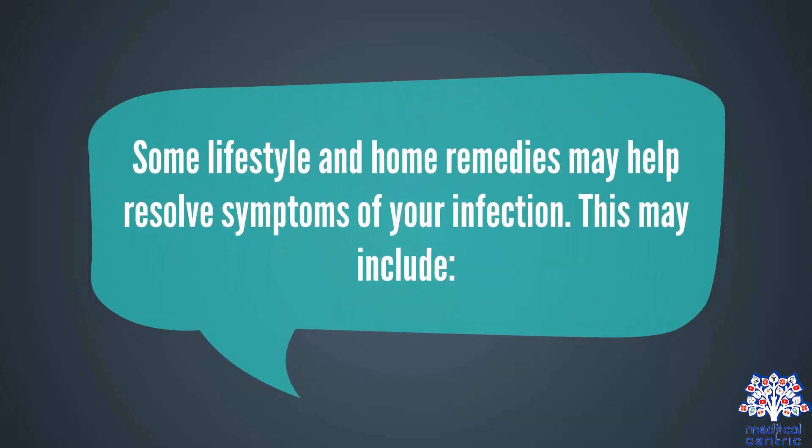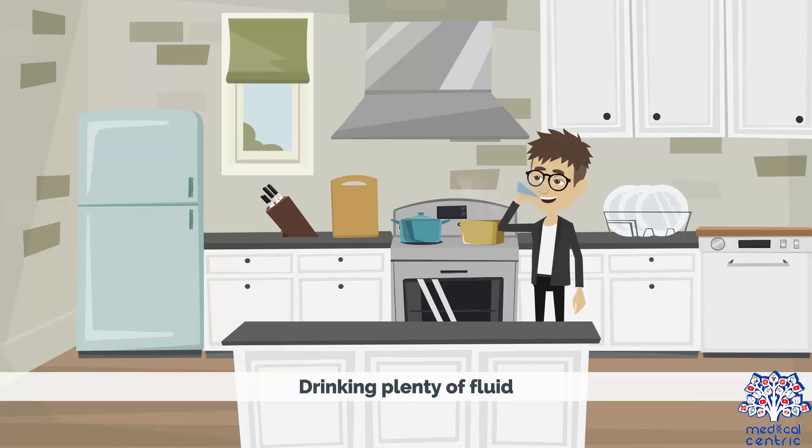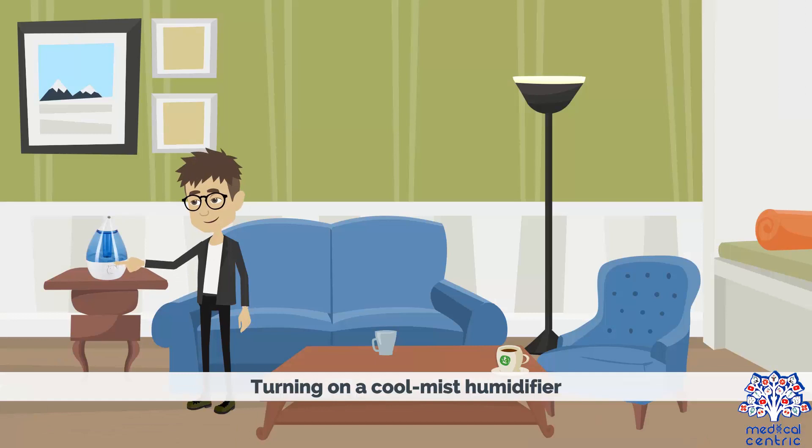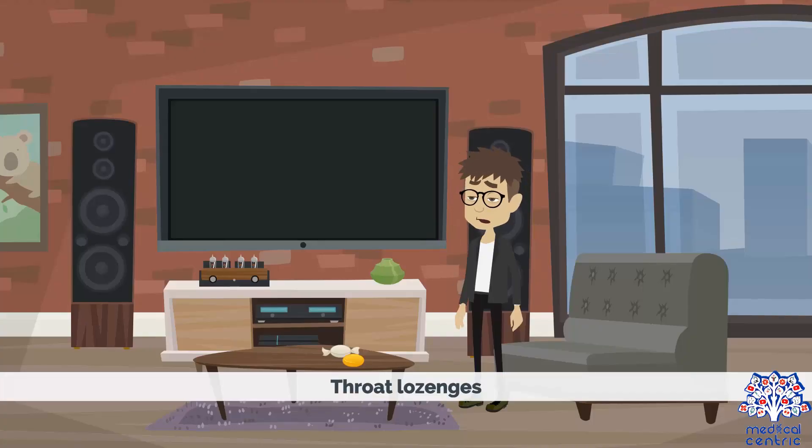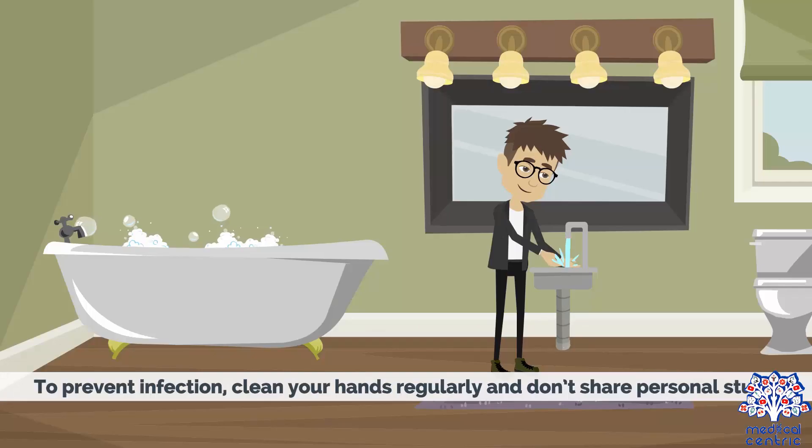Some lifestyle and home remedies may help resolve symptoms, including rest, drinking plenty of fluids, turning on a cool mist humidifier, salt water gargles several times a day, and throat lozenges. To prevent infection, clean your hands regularly and do not share personal items.